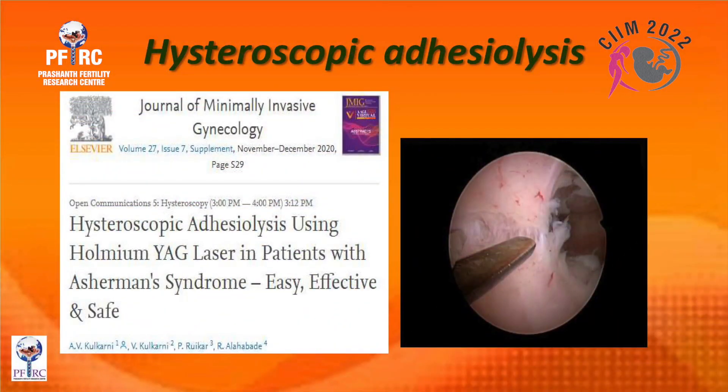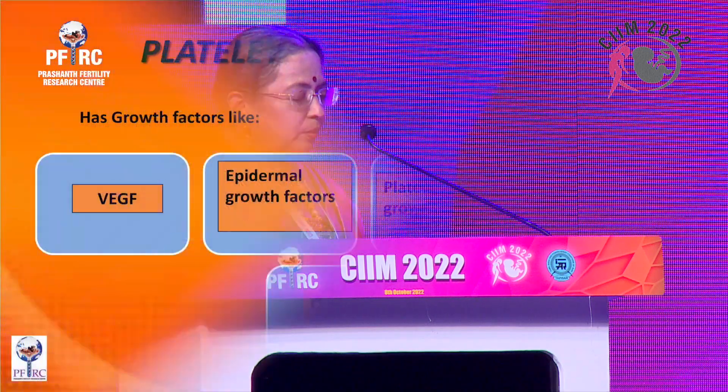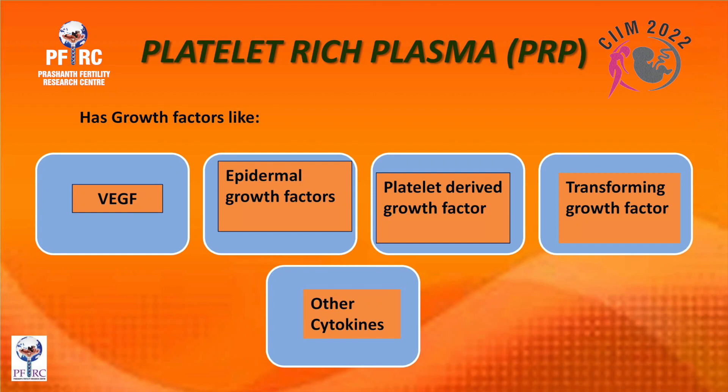When you do a hysteroscopic evaluation and find adhesions, you can divide them using scissors as far as possible. The latest evidence shows that the Nd:YAG laser is very useful in Asherman syndrome — easy, effective, and safe — but using scissors carefully with proper distension is as good. Following adhesiolysis, you can instill platelet-rich plasma or mesenchymal stem cells to help heal the endometrium.